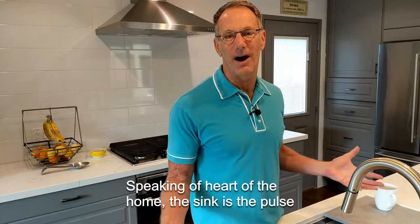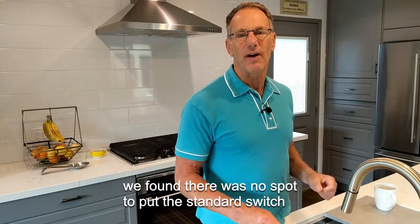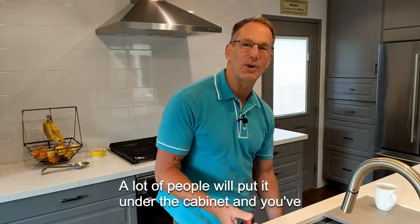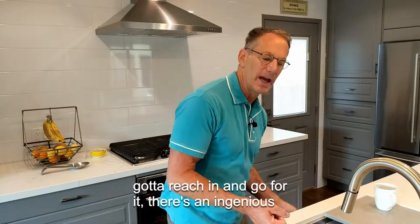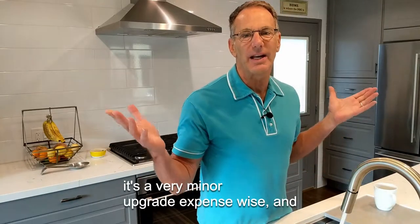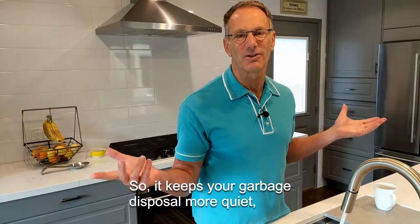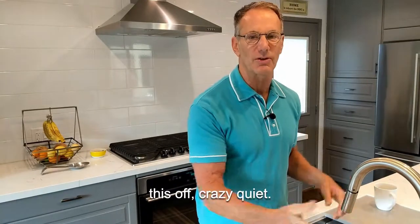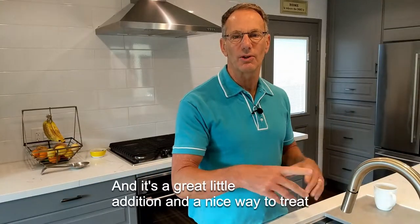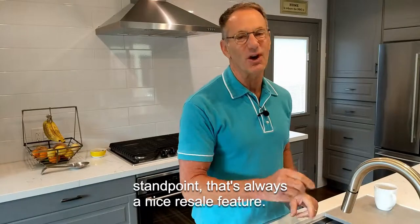The kitchen's the heart of the home, and speaking of that, the sink is the pulse of the kitchen. We put our sink in an island and found there was no spot for the standard switch for the garbage disposal — a lot of people put it under the cabinet and have to reach in. There's an ingenious little thing called an air switch. It's a very minor expense upgrade-wise, and look how quiet the garbage disposal is. You can't even really hear it running. Boom, it's on — boom, it's off. I love my air switch. It's a great addition and a nice way to treat yourself when upgrading the kitchen, and from a realtor standpoint, it's always a nice resale feature.